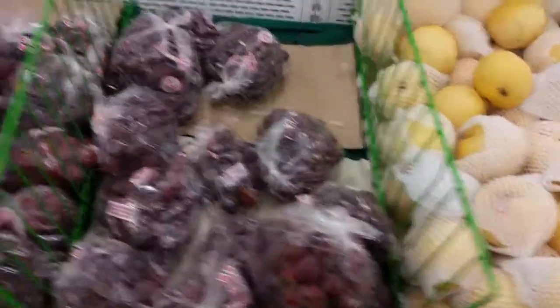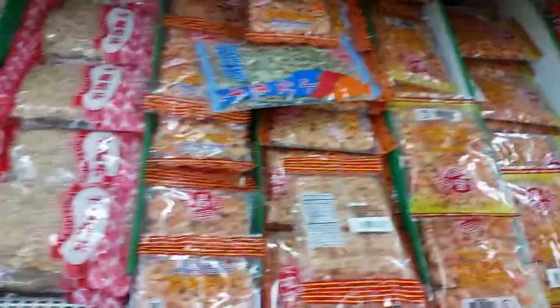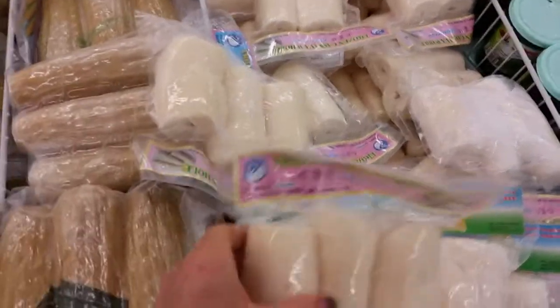There's not much in the store that I recognize, but I recognize the pears, some grapes, and there were some apples — I did recognize all of that. This whole freezer section was full of dried fish — just any kind of dried fish you can imagine, mostly shrimp and anchovies, just all kinds of dried fish that they obviously use in their cooking.